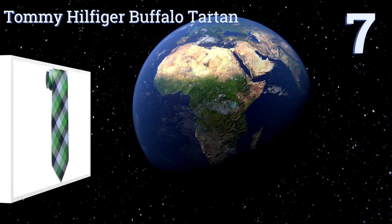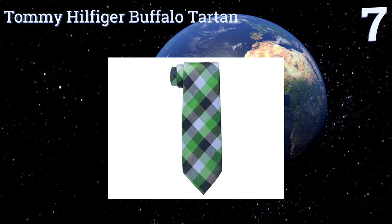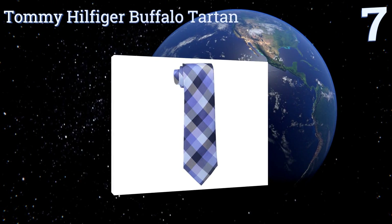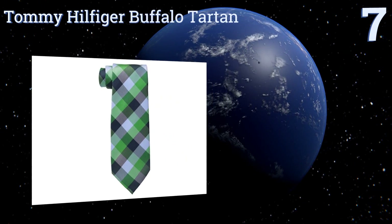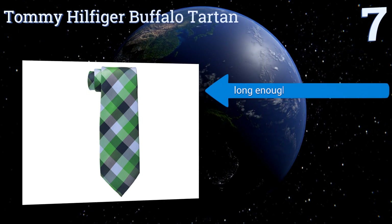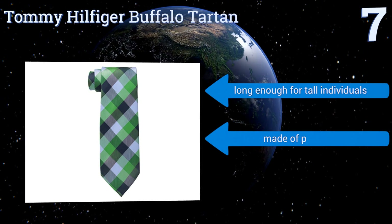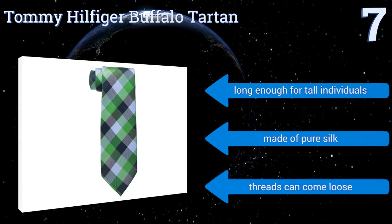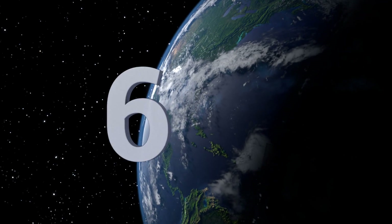At number seven, if you frequent the golf club you'll love the Tommy Hilfiger Buffalo Tartan with its preppy pattern and traditional three-inch width. This pick makes a strong fashion statement without distracting from the elegance of a suit. It's long enough for tall individuals and made of pure silk, but the threads can come loose.